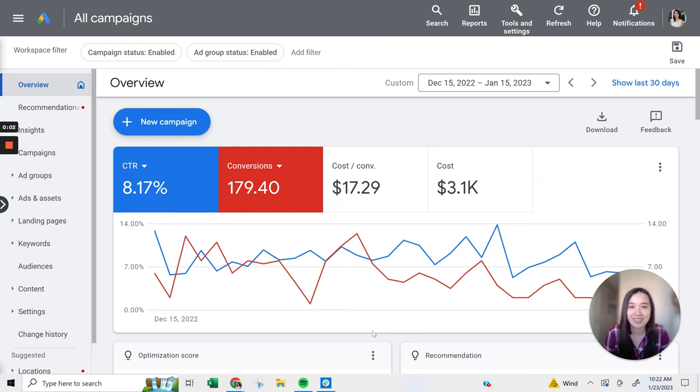Hey everyone, in today's video I'm really excited to share a locksmith case study. I wanted to share the top line strategy as well as the results that we got from the campaign. I've been running this campaign for a little bit over a month, so we pretty much have one month's worth of data. We started this campaign pretty much at the end of the year, so it tends to be a slower time in general, but we were still able to get a good amount of leads that came through.